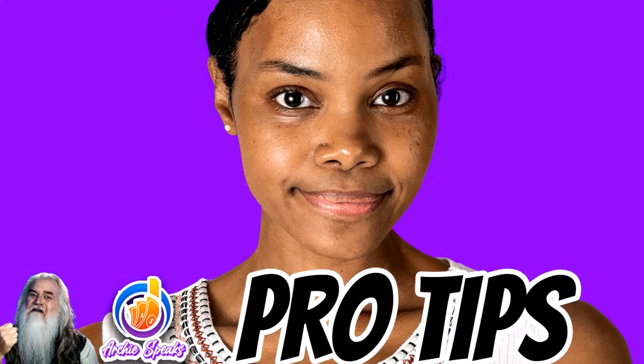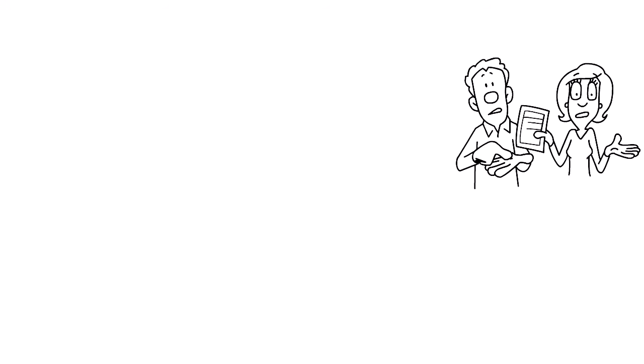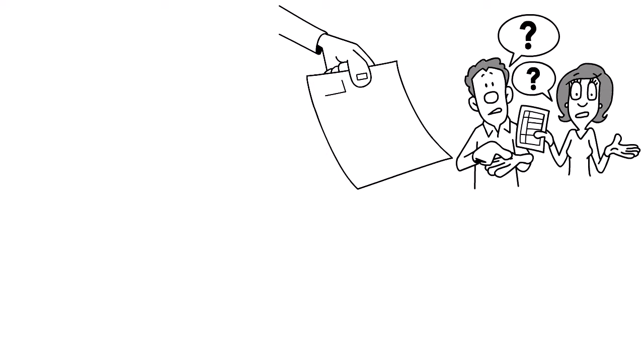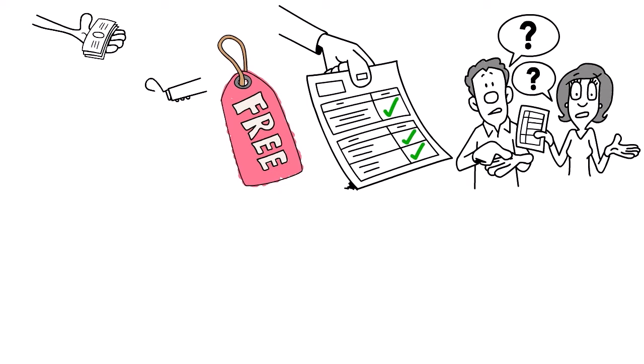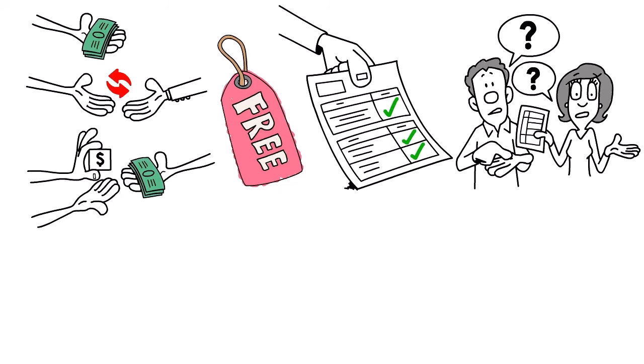A few pro tips before we close: if you're thinking about signing up for a receipt scanner app, how much should you pay? The cost can vary widely depending on the features, capabilities, pricing model, and subscription plans. Some receipt scanner apps are free to use with optional paid upgrades or premium features, while others charge a subscription fee for access to all features.